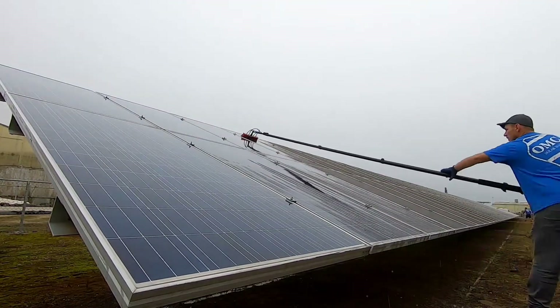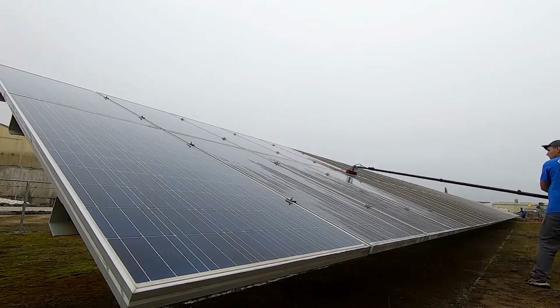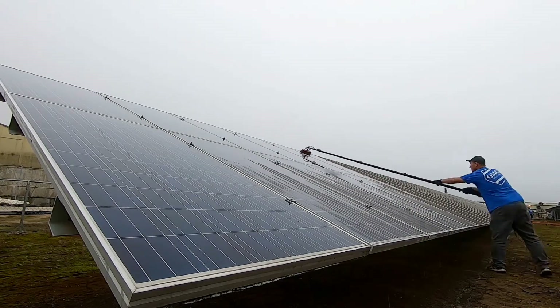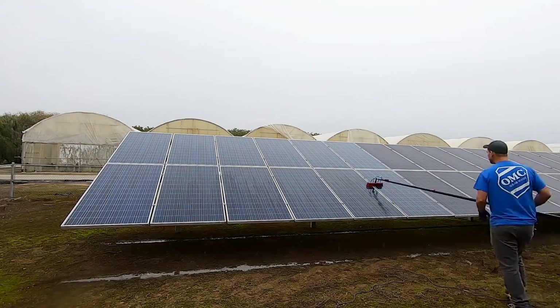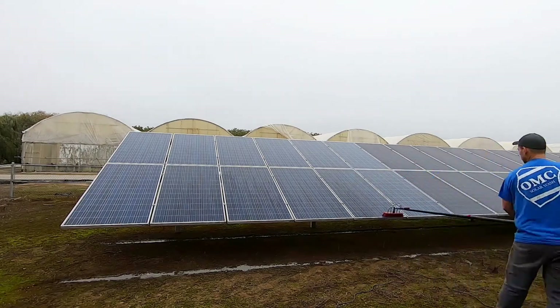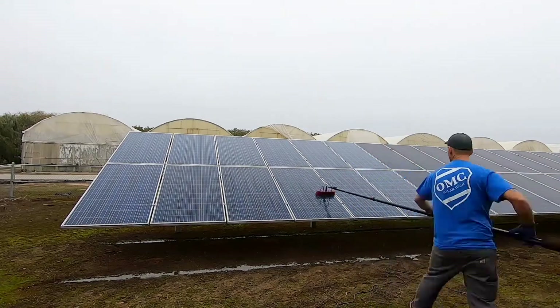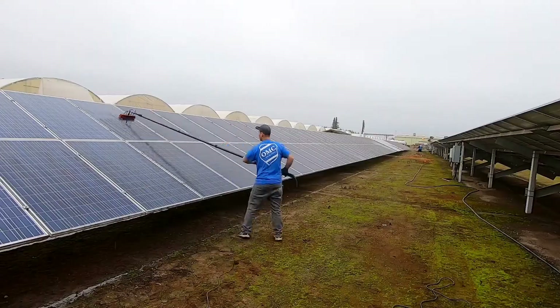Most solar panel cleaning jobs I get are usually residential, which is the bulk of our clientele, at least for now. Most residential homes have anywhere from 10 to 40 panels for bigger floor plans, but the average job size for residential cleanings is about 25 panels. Depending on access and the size of the home, this usually translates to about a $200 or $300 ticket.